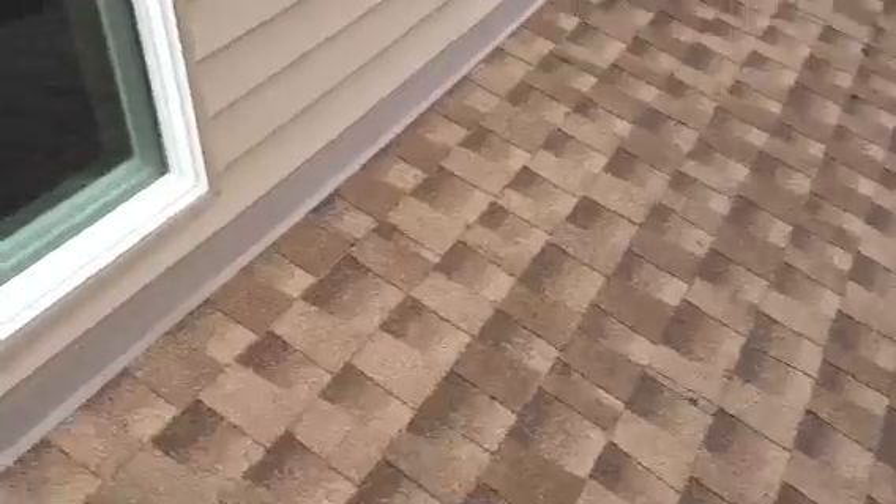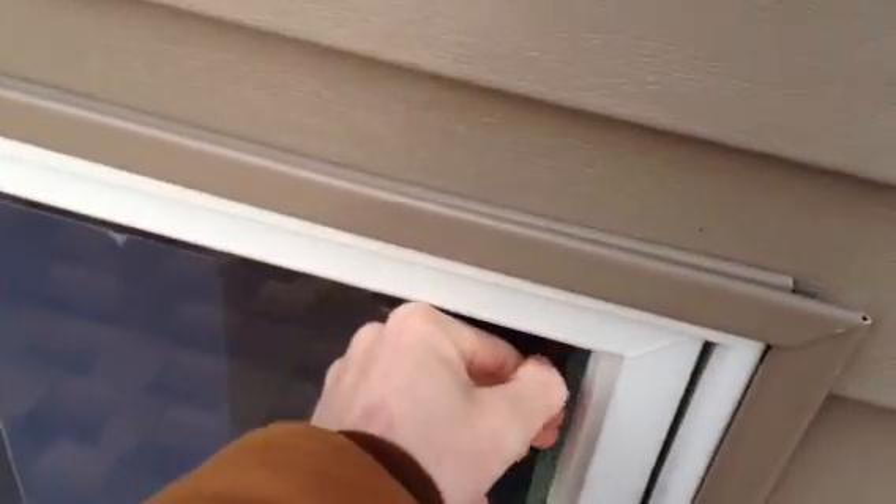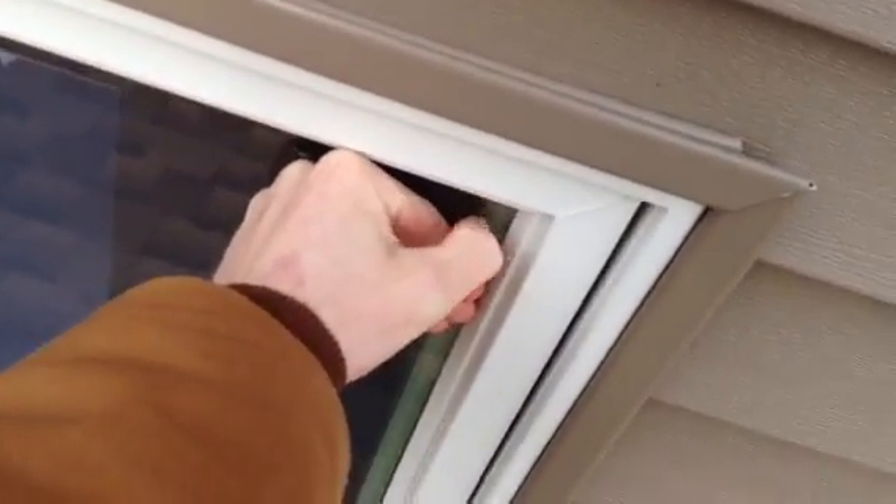That'd be awkward if my brother was home because that's his room right there. I need to take this off here — it's been on there since we put the window on. I'll work on that after.